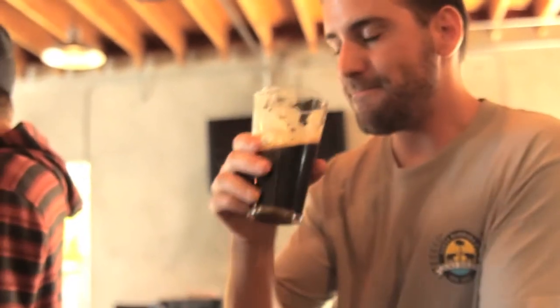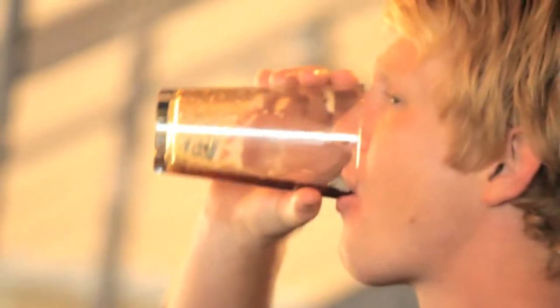This roasted barley right here is very similar to a roasted coffee bean. So when you use the coffee in the beer, it complements — it works really well together.